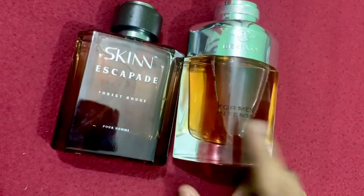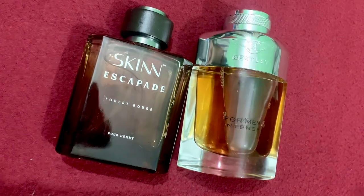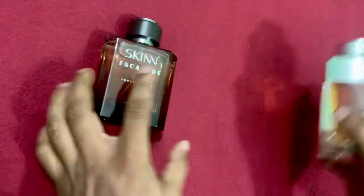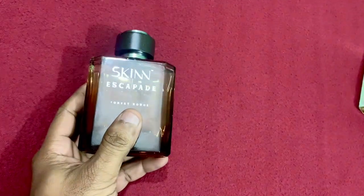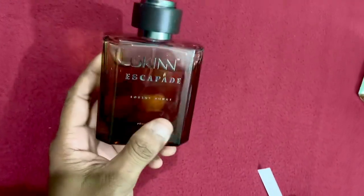But if you want to compare both side by side, you will get disappointed, because Bentley Intense is a very premium, boozy winter fragrance and super masculine. But this is also not that bad as per its price point.